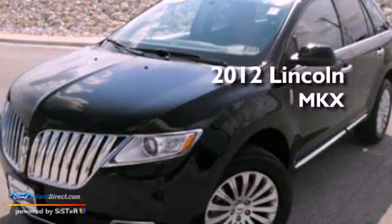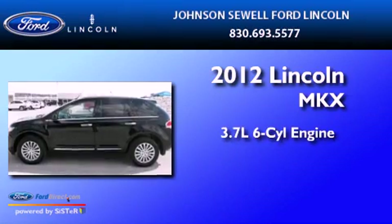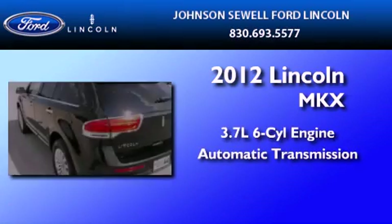This is a certified pre-owned 2012 Lincoln MKX. It features a 3.7-liter six-cylinder engine and an automatic transmission.